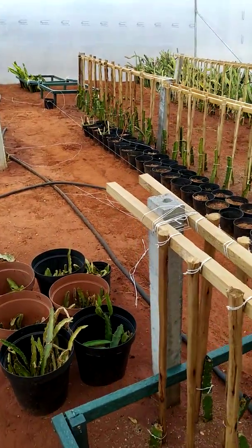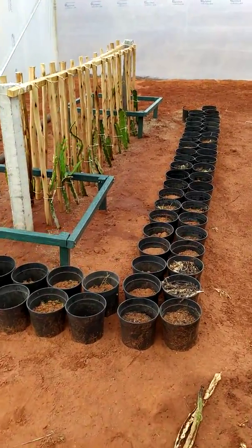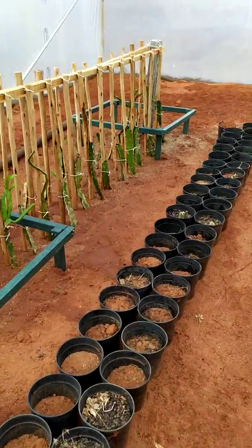I will keep you guys posted on the progress of the new planting in the tunnel.